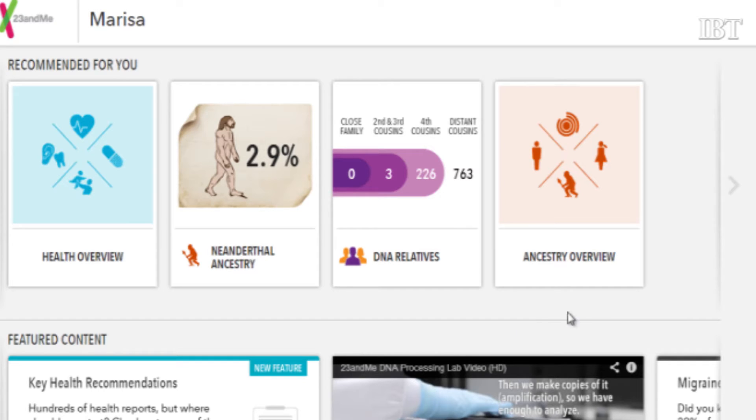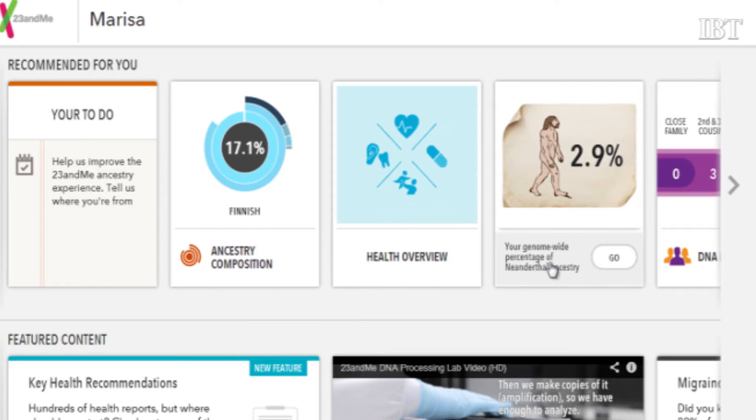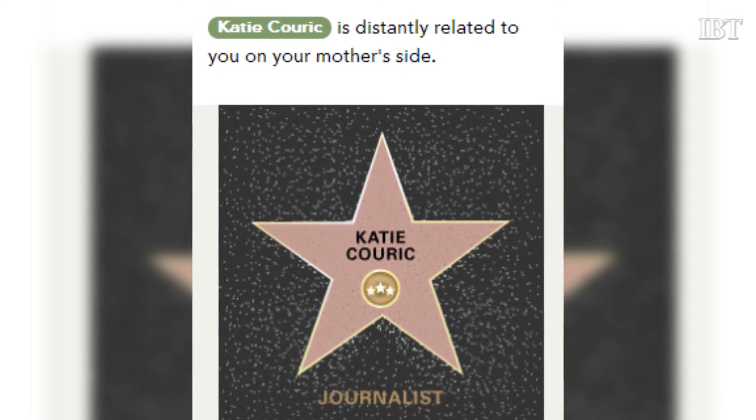There's also an ancestry component to 23andMe — it's a very complete ancestry service. My report told me things I already knew, like that I have blue eyes and straighter hair, but also that I have an increased risk of glaucoma and multiple sclerosis, and a decreased risk of type 2 diabetes and Alzheimer's disease. I discovered I'm a carrier for cystic fibrosis, 2.9% Neanderthal, and a distant relative of Katie Couric on my mother's side. As part of the ancestry feature, we have DNA Relatives, which can tell if you're related to other members in the 23andMe customer community based on your genetics.